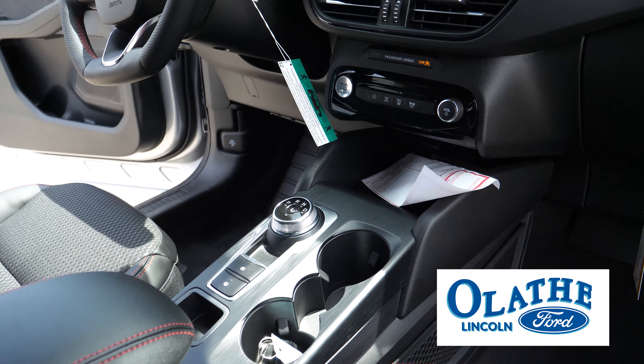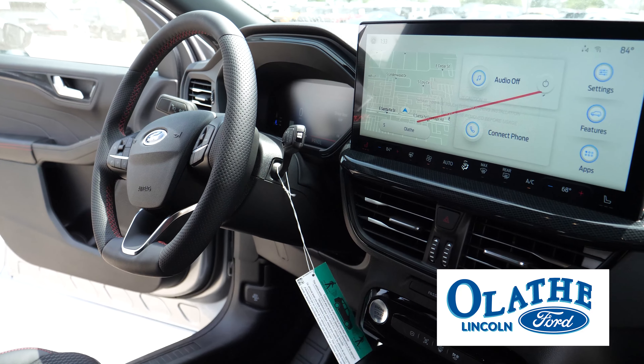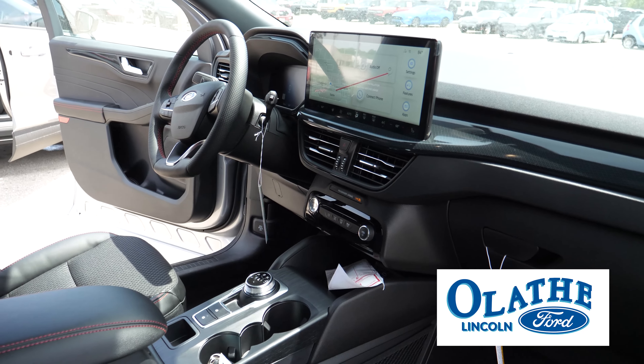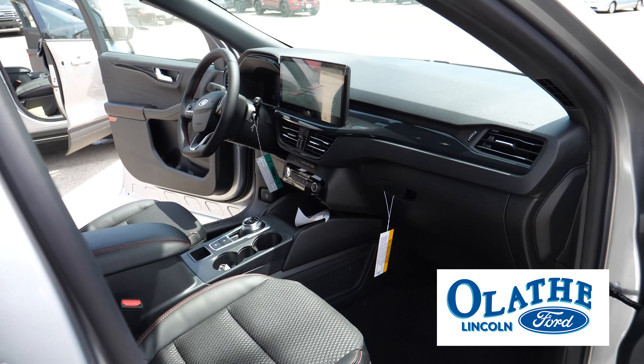You have your wireless Apple CarPlay and Android Auto. Of course, you're going to get your adaptive cruise control, lane centering, and lane departure. This is a hybrid model so it's going to get you pretty good gas mileage. You also have the option of getting the hybrid model or the EcoBoost model.